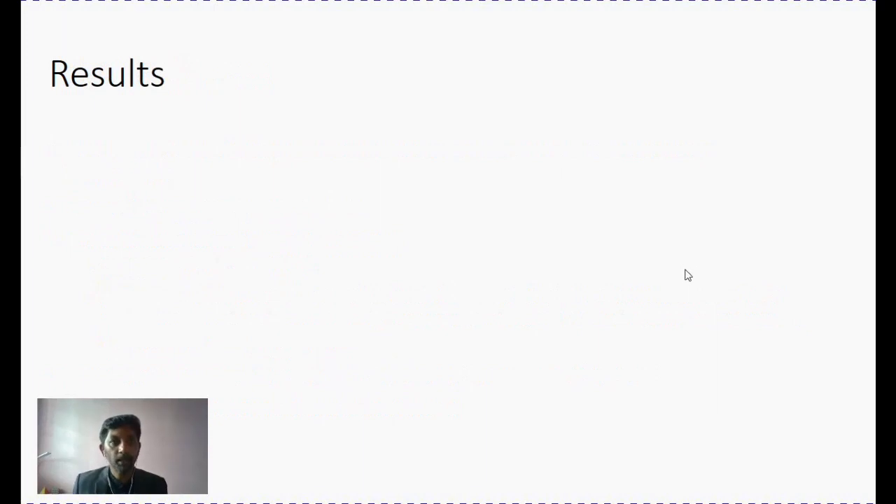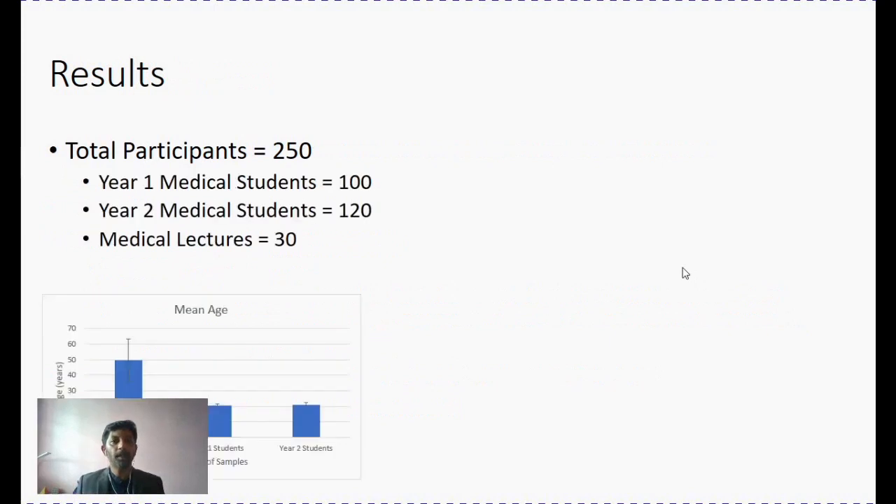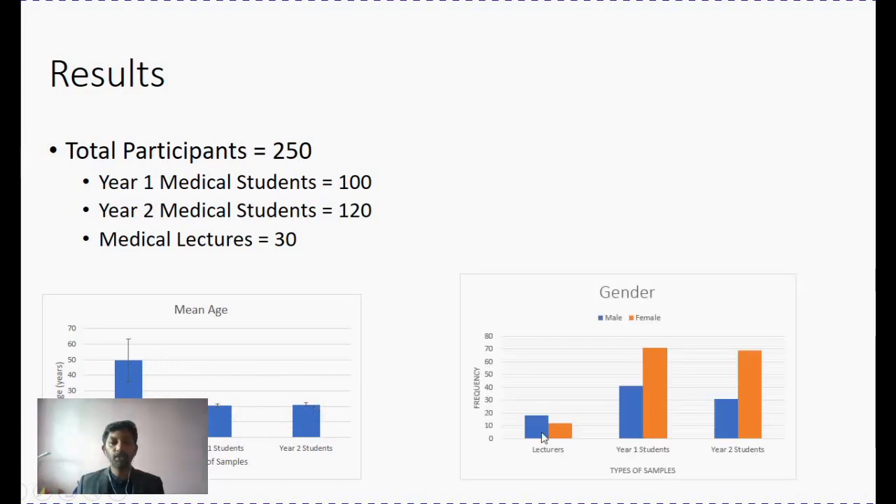A total of 250 participants were engaged in the study: 100 year-one students, 120 year-two medical students, and 30 medical lecturers. The mean age of lecturers was about 50 years. For year-one students, the mean age was 20, and for year-two students it was 21. As far as gender distribution is concerned, students had a higher female population compared to lecturers, while more male lecturers participated in this study.